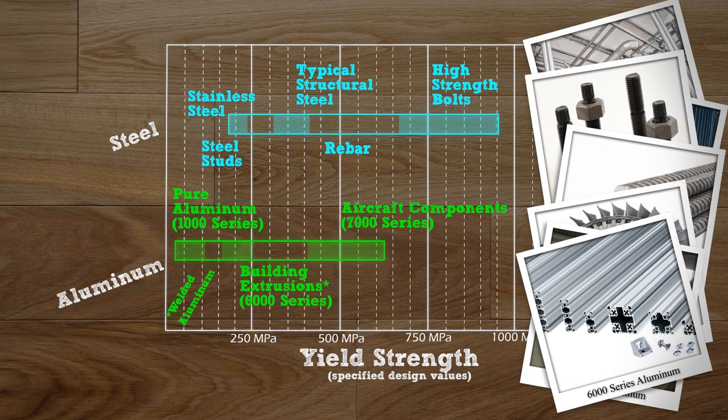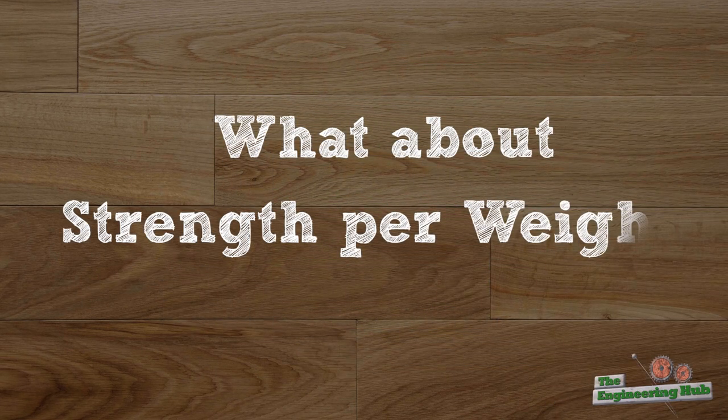As this plot shows, there's quite a lot of overlap in the strengths of steel and aluminum. But how about if we consider strength per weight? Aluminum must actually be better then, right? Well, not necessarily.